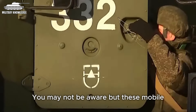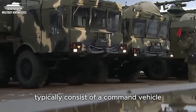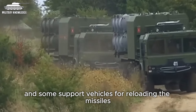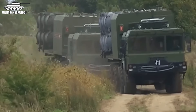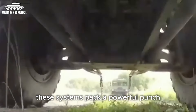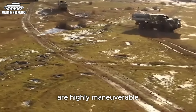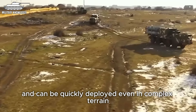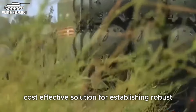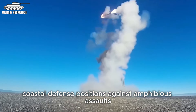These mobile coastal defense systems typically consist of a command vehicle, a few missile launching trucks, and some support vehicles for reloading the missiles. Despite their relatively small size, these systems pack a powerful punch. They have strong, accurate firepower, are highly maneuverable, and can be quickly deployed even in complex terrain, making them an incredibly cost-effective solution for establishing robust coastal defense positions against amphibious assaults.